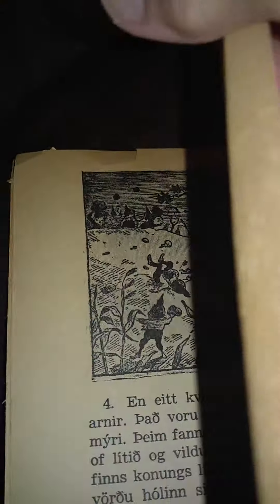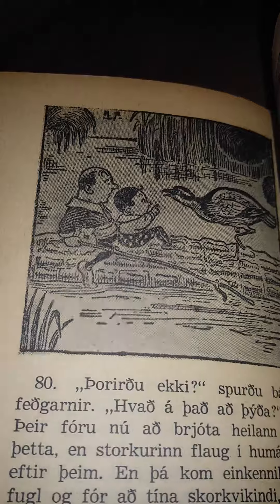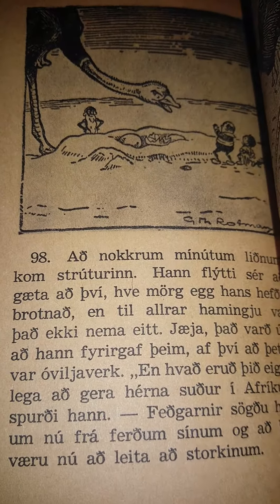Every page is like that. Not expensive paper. Cute. I have no idea what it says. I hope it's sweet, but I can't tell. It's probably weird, you know. Old fairy tales are just weird.